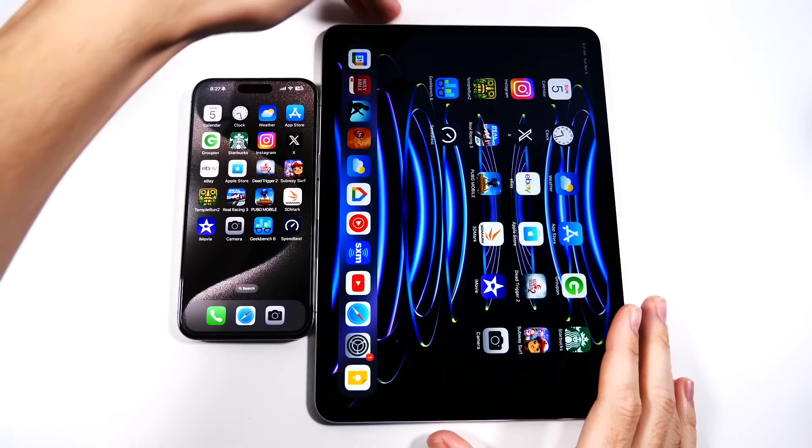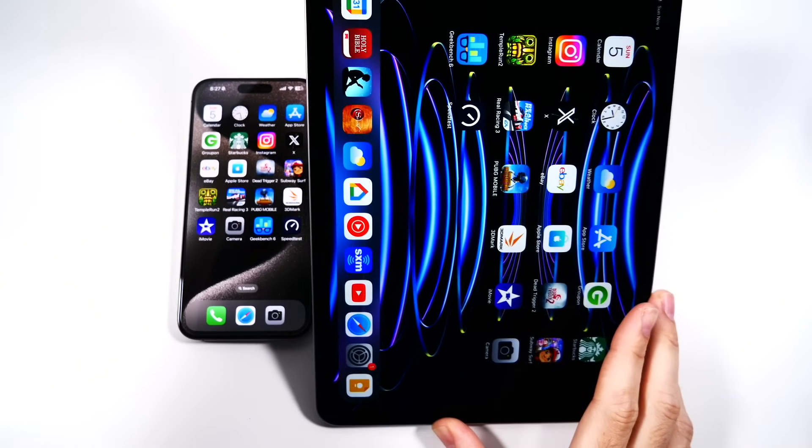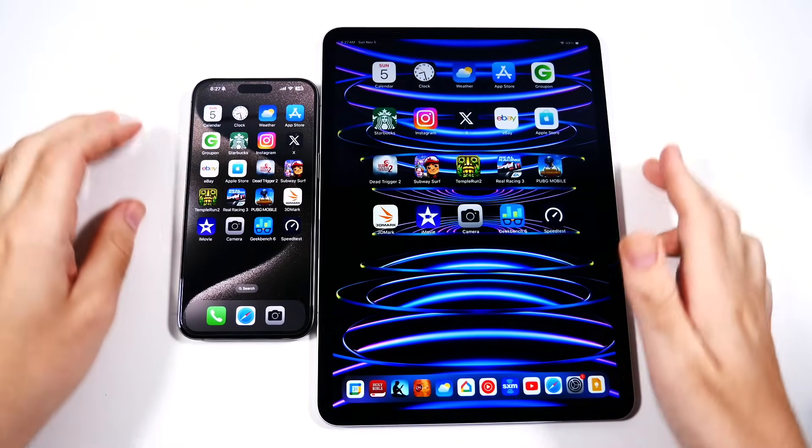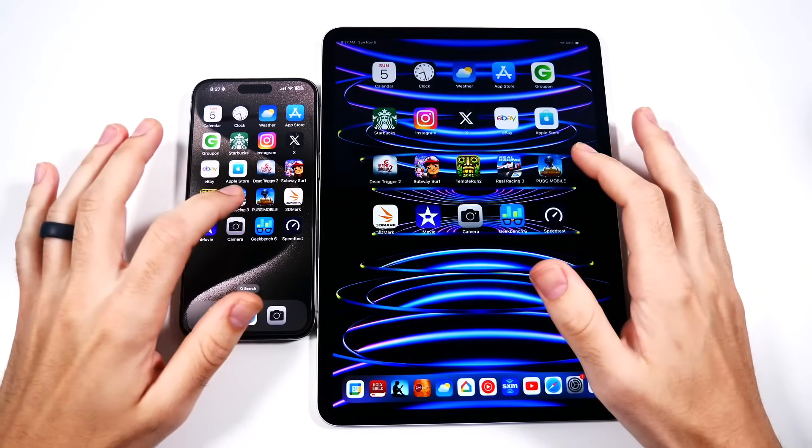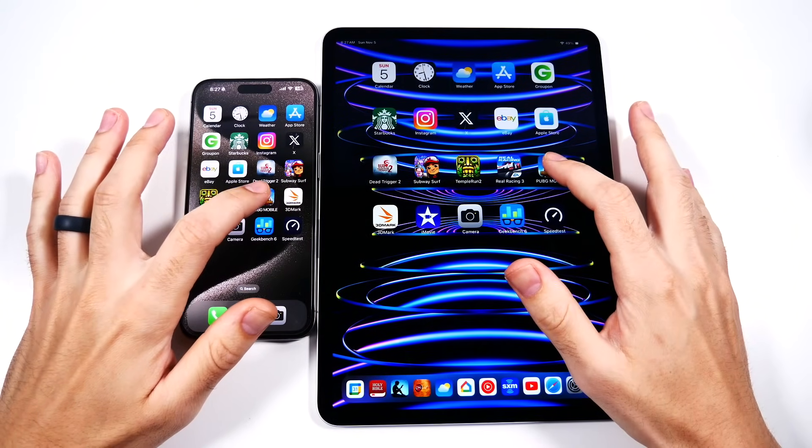Didn't we start gaming by plugging in Nintendos, GameCubes, PS1s, and Xboxes to screens? Portable gaming to me is never as fun as console gaming. Let's go into PUBG Mobile.